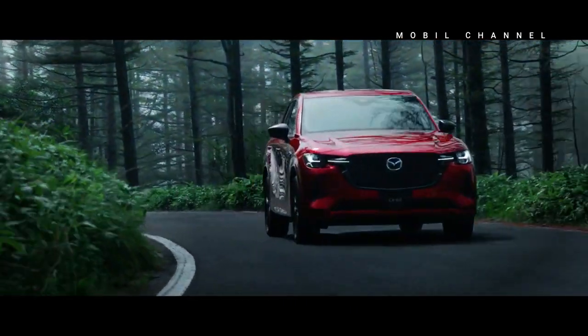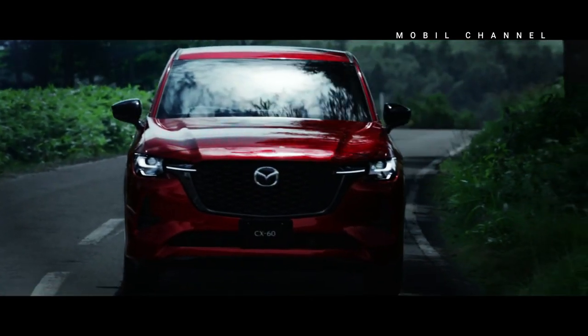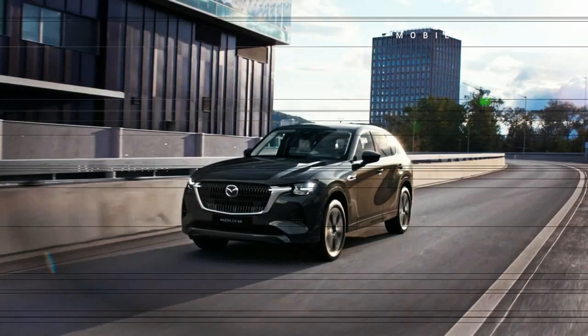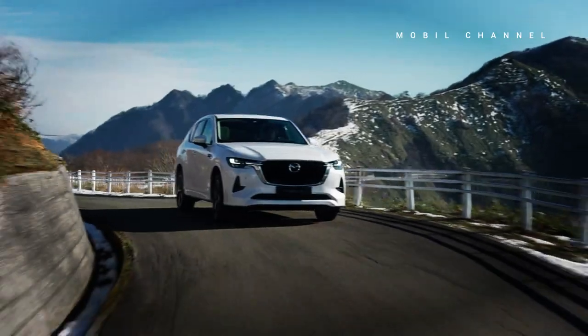Singapore is the second country in ASEAN to present the CX-60 after the Philippines. However, what about Indonesia? Some time ago, PT Eurocars Motor Indonesia (EMI), as the brand holder agent (APM) of Mazda in Indonesia, said that they would soon present a product in the form of an SUV, which would be launched at the end of July.